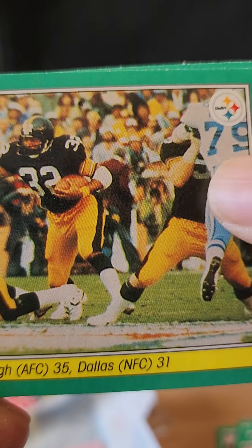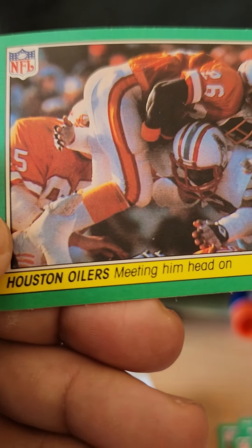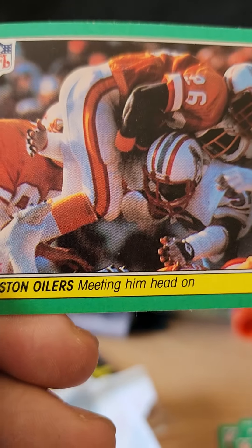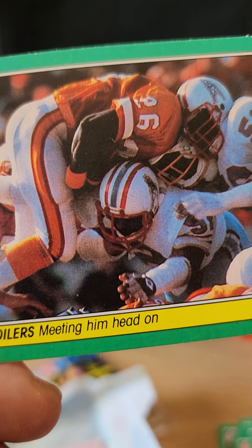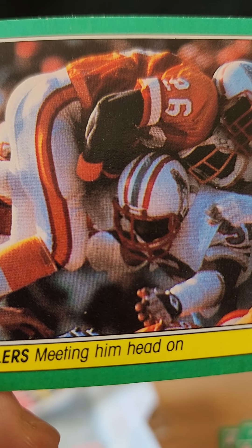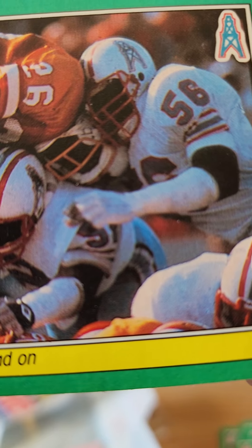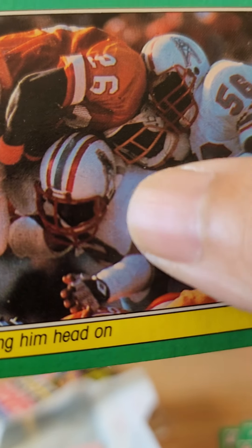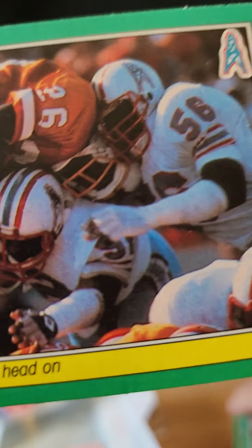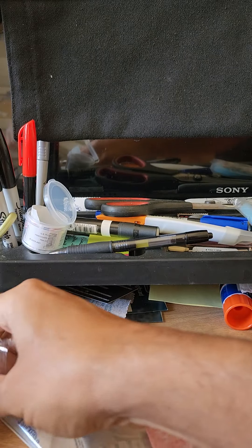I believe that's Harvey Martin as well. And finally we have Houston Oilers — meeting him head on — versus a Tampa Bay Buccaneer, number 26. Wow, look at that guy's neck — he really got hit. Number 56, not sure who that is. So that was the first pack — on to the second one.